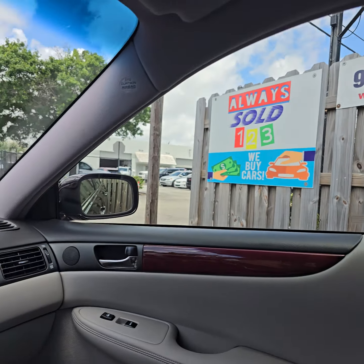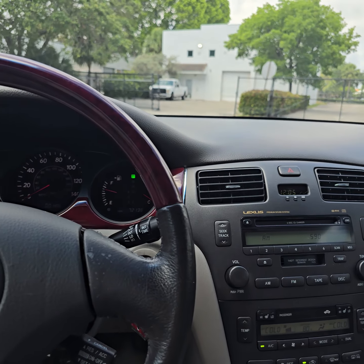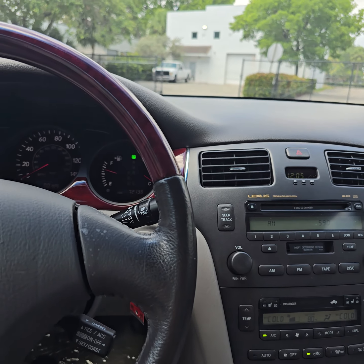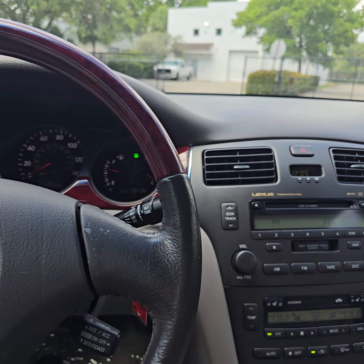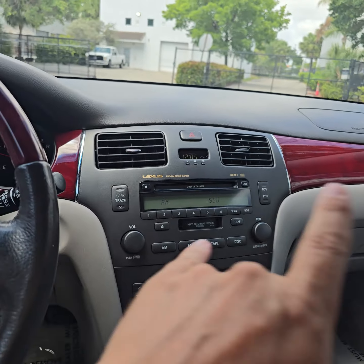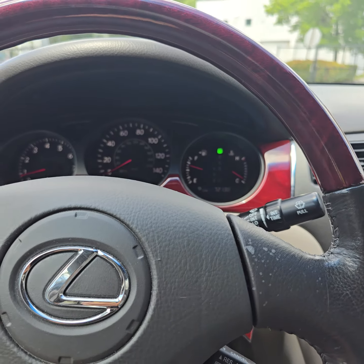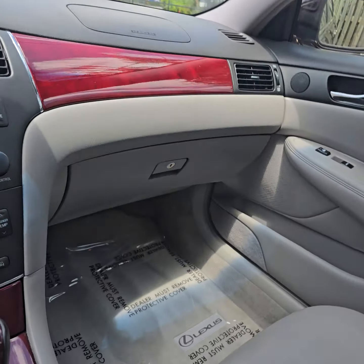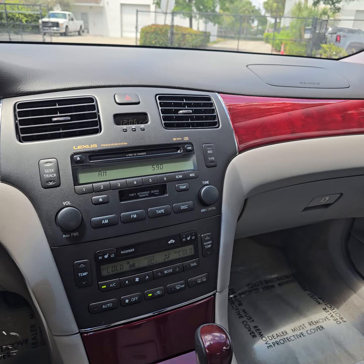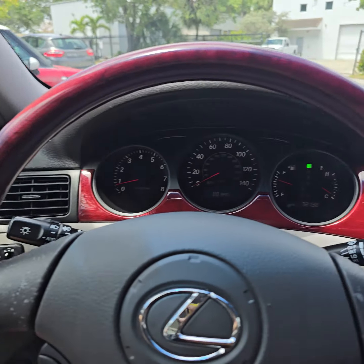Hello, this is Mark from Always Sold 123. I had to start from inside because it's so beautiful. I got this 2002 Lexus with 72,000 miles. Look at this beauty — you can even see it from inside. Look at this cherry red wood and the gorgeous interior. 72,000 miles, no cracked dashboard, no cracks anywhere. These cars were probably better than 2017. I believe it's an ES 300. Let's go outside.